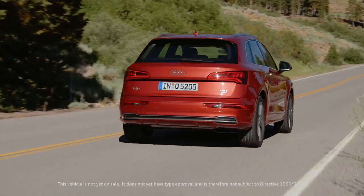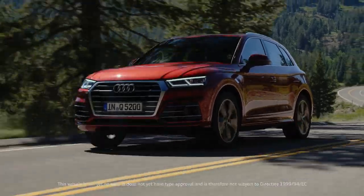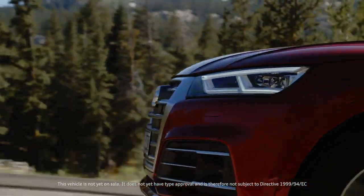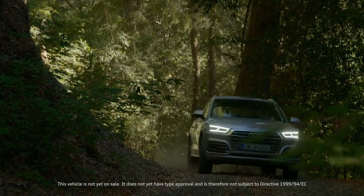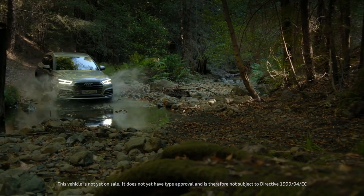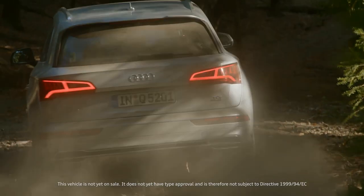For the four-cylinder engines in the Q5, there is a new quattro drive with ultra technology. This drive system saves up to 0.3L per 100km, made possible by situational decoupling of the quattro drivetrain. The moment all-wheel drive is needed again, the electronic system engages it in a matter of milliseconds.